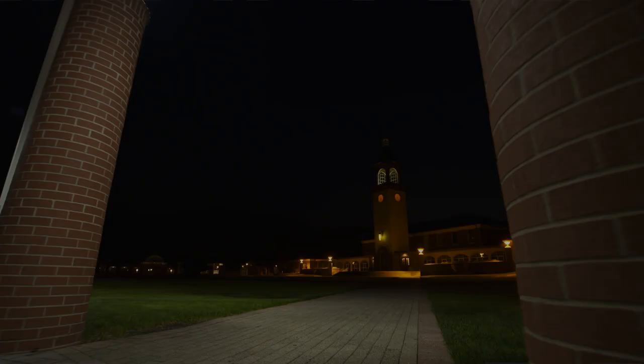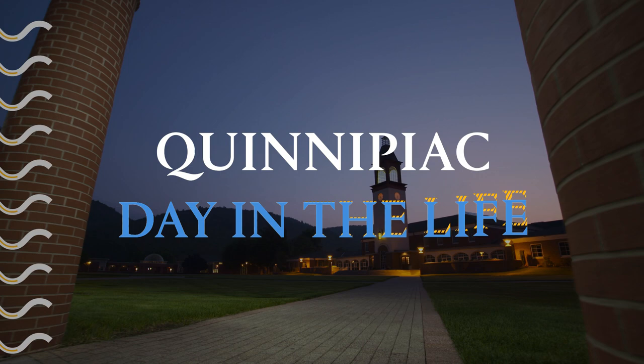Are you interested in seeing what a rural medicine program is like? I'll take you through my day at Northern Maine Medical Center in this Quinnipiac Day in the Life.